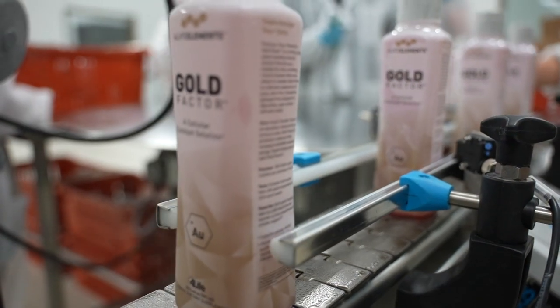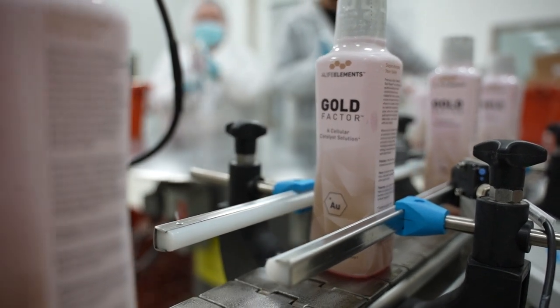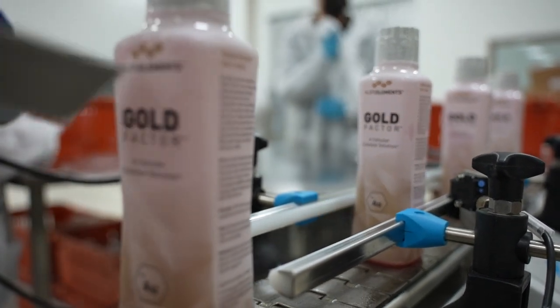When I came across this exclusively licensed process of creating these 24 karat quality gold particles, I was so excited that I had to push this forward into the lineup of our prestigious for-life products. I can't believe it's already been a year since we've launched it. And it's so rewarding to hear the stories of people whose quality of life have been enhanced by taking Gold Factor.